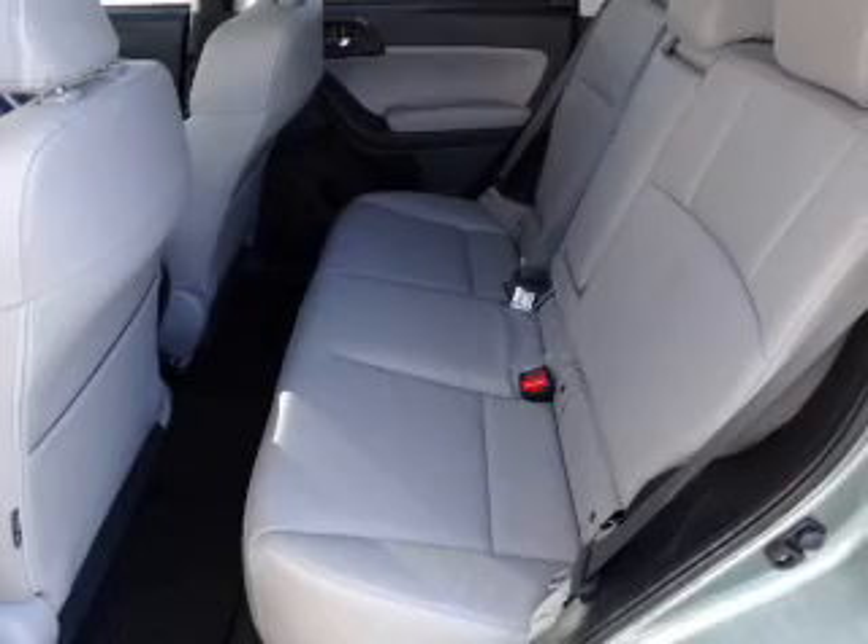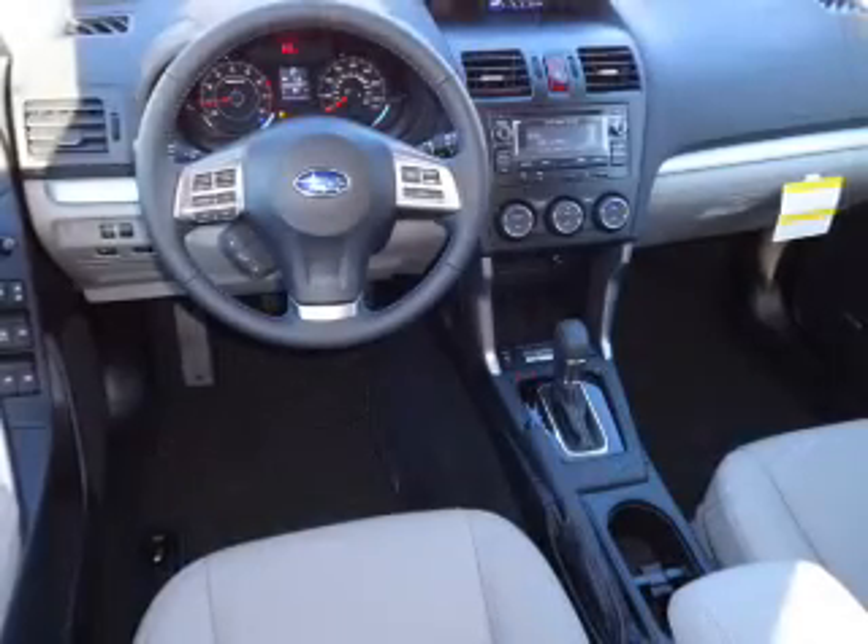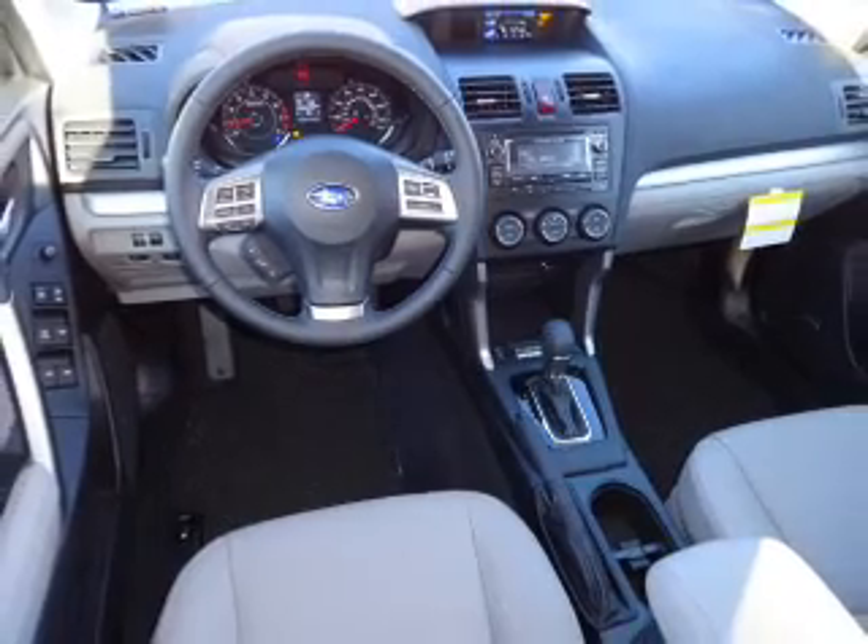Inside you'll find leather seats, heated seats, Bluetooth connectivity, digital radio, satellite radio, an auxiliary input, and steering wheel controls.